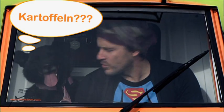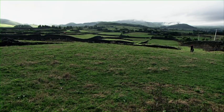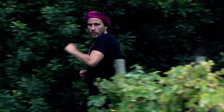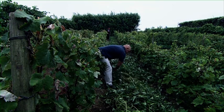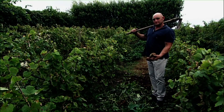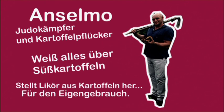Ja, Süßkartoffeln, Süßkartoffeln. Das ist so tolles Wetter, perfekt um ein Stück zu laufen. Deine Süßkartoffel ist sehr bekannt hier auf der Insel. Ich bin wie ein Verrückter hier auf der Suche gewesen. Wie viele Kilometer sind wir gelaufen? So zwei?